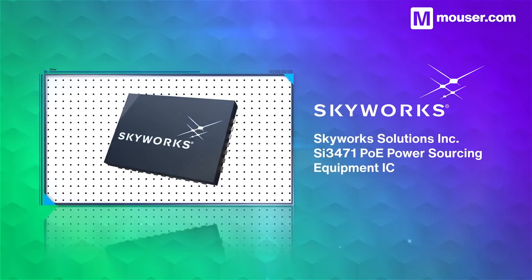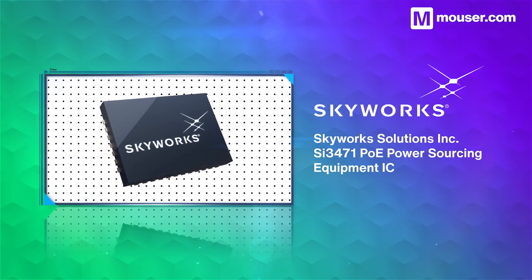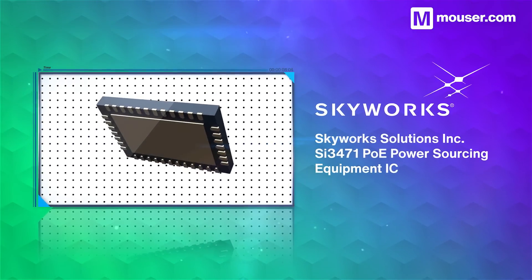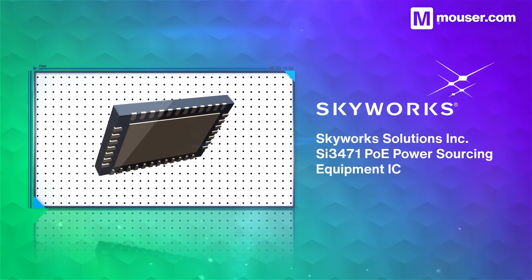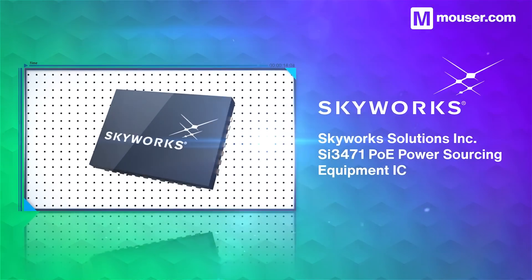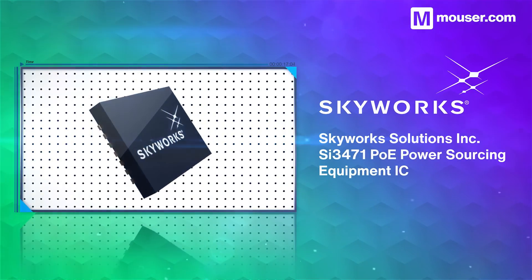The Skyworks SI3471 Power Sourcing Equipment IC adds Power over Ethernet to any project autonomously, without the need for a host MCU or processor. It delivers up to 90W via one Ethernet port, with the IEEE-required powered device compliances.